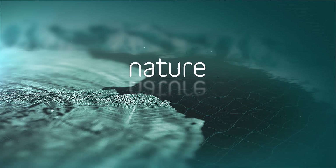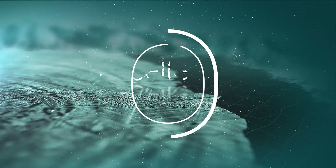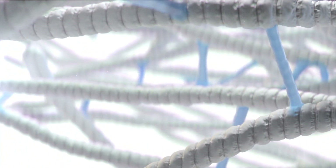Nature is our inspiration. Excellence is our passion. Everything we do is designed to give nature its best chance.